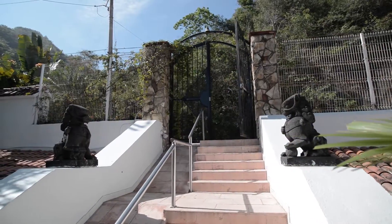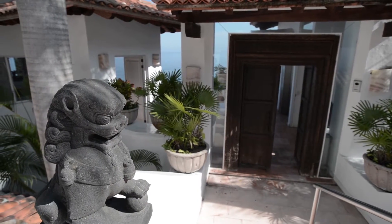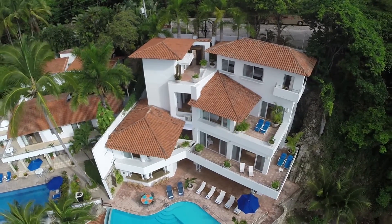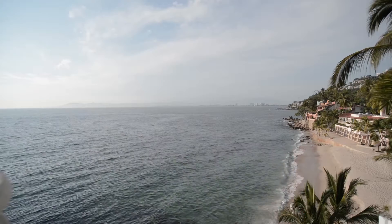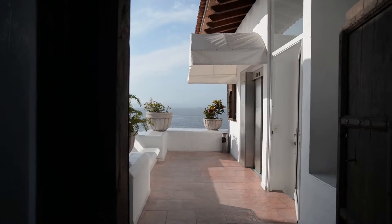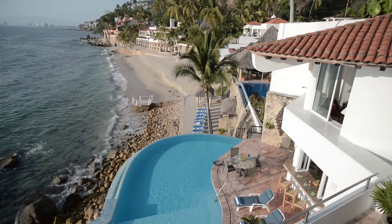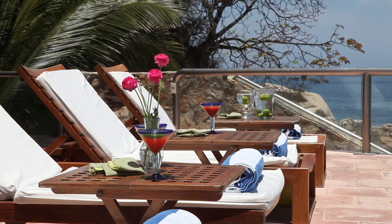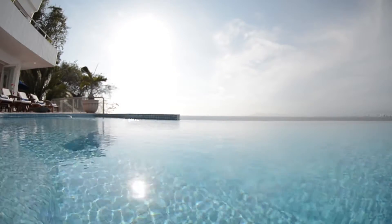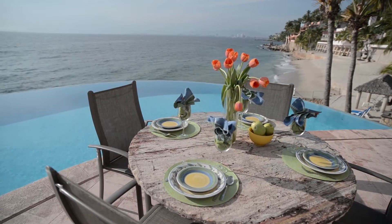You'll see what we mean as soon as you enter this magnificent villa, walking through the antique doors imported from India and into this bright, beautiful, expansive space with its sleek, modern, and open glass design. The whole villa opens out onto the large patio and heated infinity pool, while a magnificent, postcard-perfect view of Banderas Bay rushes in to greet you.